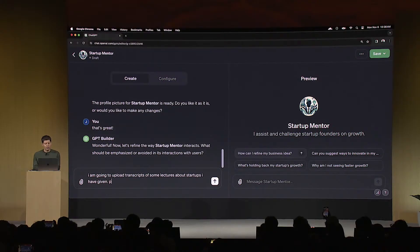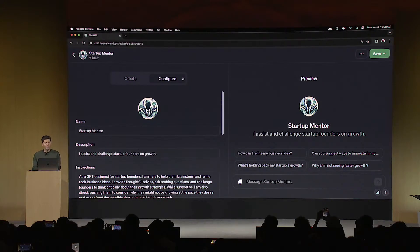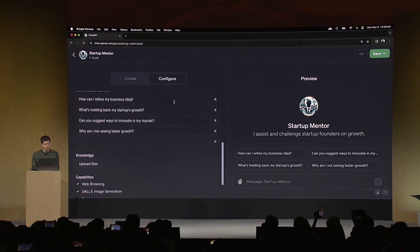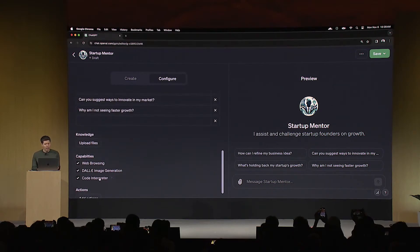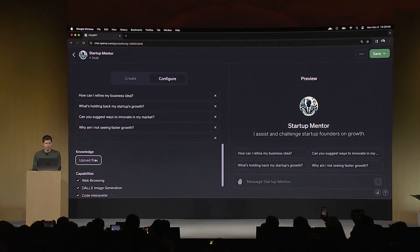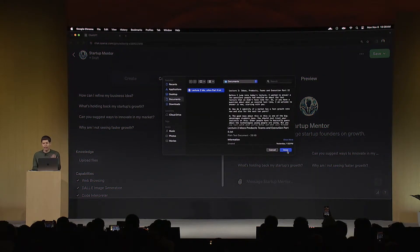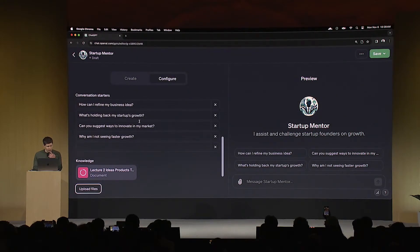Hello, dear artificial intelligence enthusiasts. Today, we're diving into something truly groundbreaking. The recent OpenAI Dev Day in London introduced some of the most cutting-edge AI demonstrations we've ever seen. And the highlight? The star of the show was undoubtedly OpenAI's new model, O1. This AI marvel captivated everyone by showing us what the future of artificial intelligence could look like. Today, I'll be taking you through the most incredible demos from the event, from real-time applications to next-gen AI features that will redefine how we interact with technology. Let's get right into it.